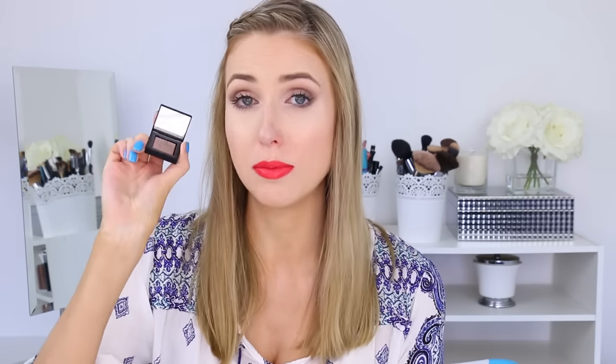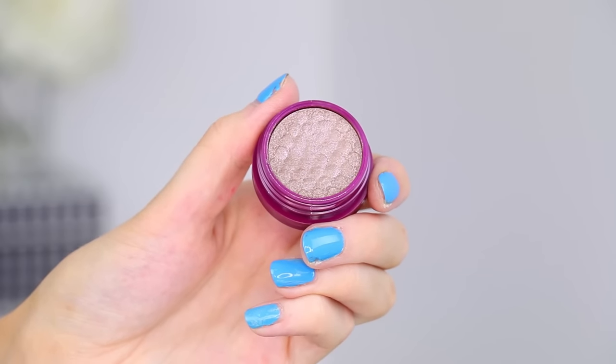Number four: we have another dupe for a NARS product - one of their eyeshadows. I love this eyeshadow; I am obsessed with it. It's in the color Himalaya - a beautiful metallic rosy taupe tone that's absolutely stunning, especially when applied wet. It is really crazy amounts of pigmented. I was hunting around online and found that apparently one of the ColourPop eyeshadows is a really good dupe for it. I'm curious because I had both products on hand - it's the ColourPop Super Shock Eyeshadow in the color Birthday Boy.